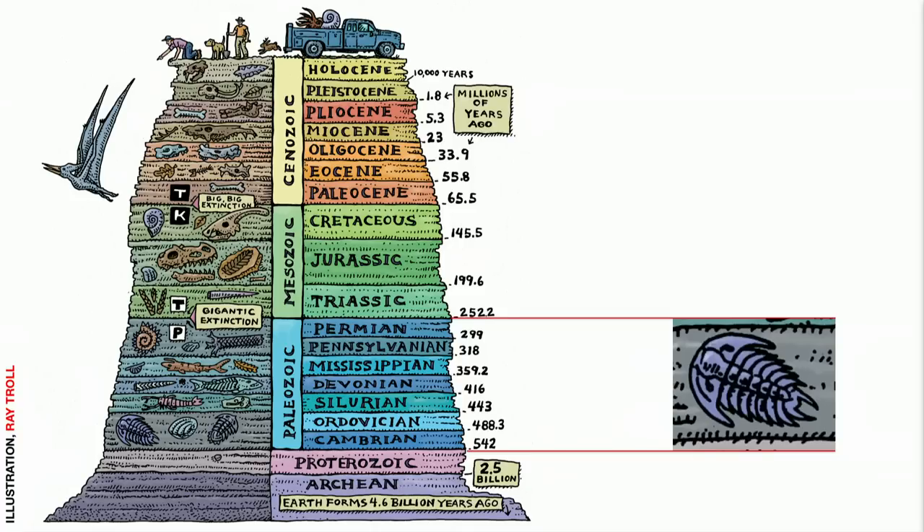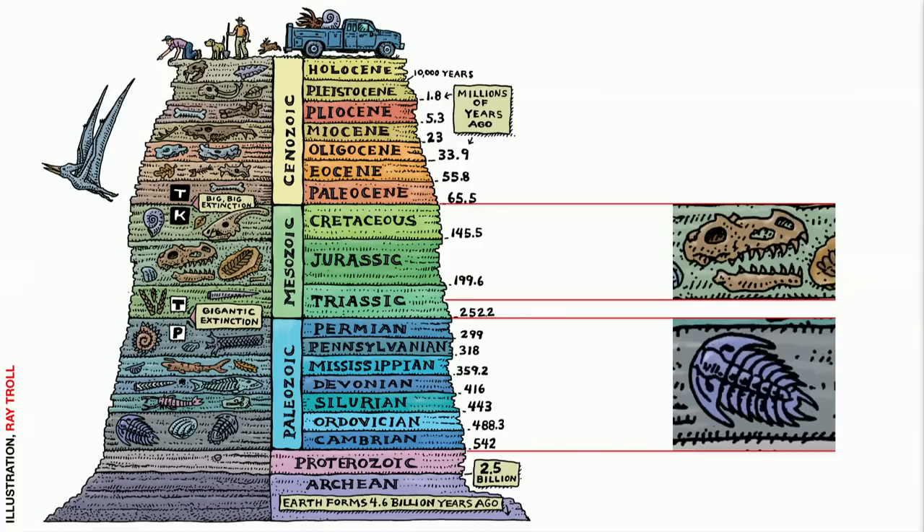Now, if you want to find dinosaurs, don't look in the Paleozoic — you won't find them. They hadn't evolved yet. You have to find the younger rocks of the Mesozoic, and in the case of dinosaurs, between 235 and 66 million years ago.